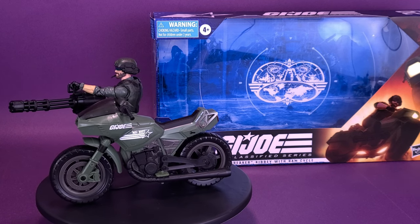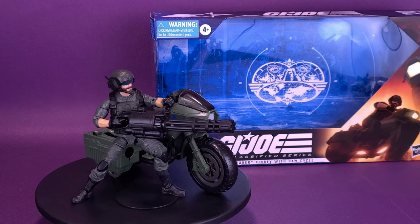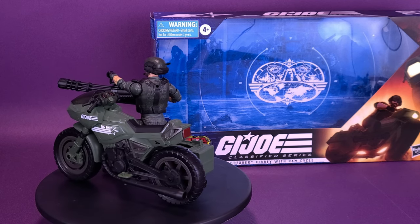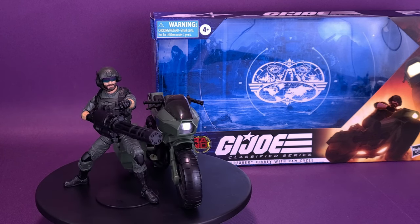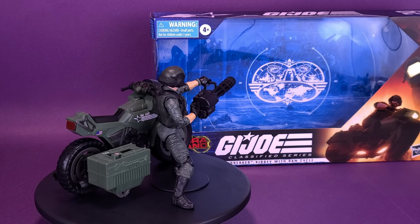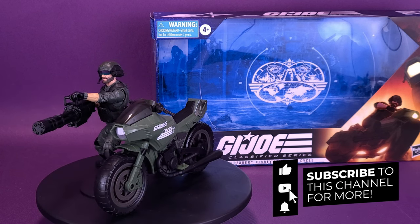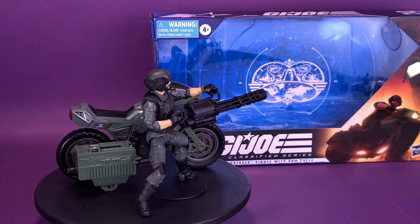Big thank you once again to the folks over at Hasbro that provided the Breaker along with the Ram Cycle for this review. For your video question today: what's your favorite G.I. Joe vehicle? It could be G.I. Joe or Cobra. I have a personal soft spot for the G.I. Joe Havoc — it came around the Arise Serpentor Arise time and made more of a prominent role in the G.I. Joe movie. Let me know down below in the comments section. And if you're new to this channel and enjoying the content, hit that subscribe button and turn on the bell notification. We are going to be looking at more G.I. Joe Classified Series stuff, so keep your peepers peeled. Thanks for watching — see you guys next time.